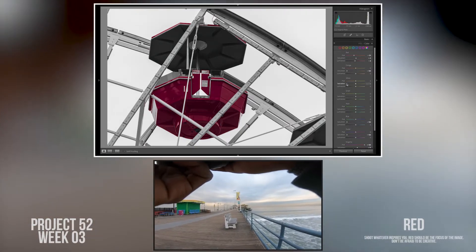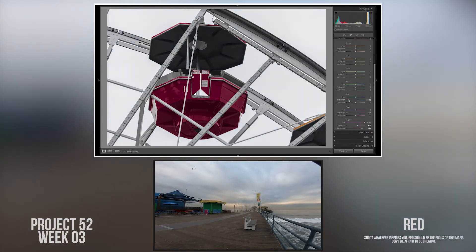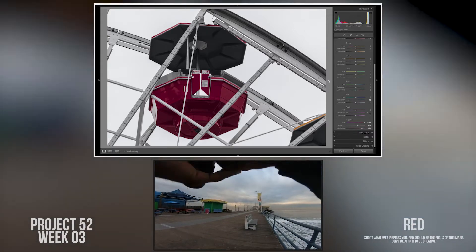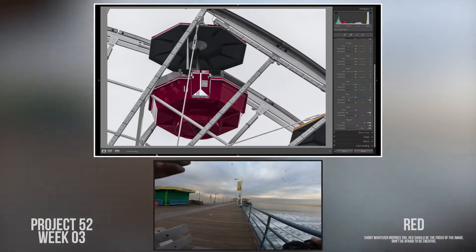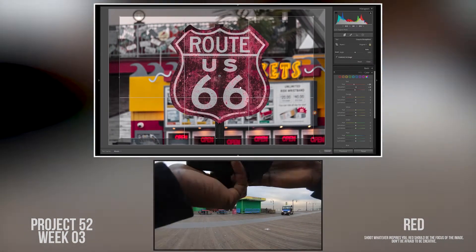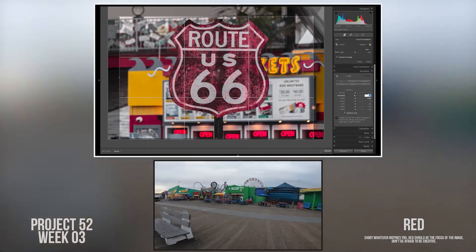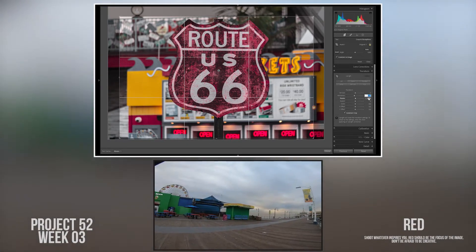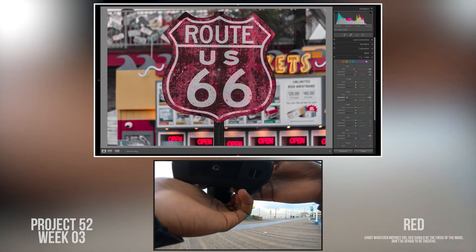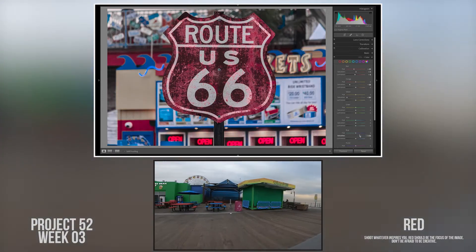I left this footage in the video even though these images didn't make it into the triptych, because I wanted to talk about the complications of photography and how sometimes things just don't work. When I knew I was going to the pier shooting red, I knew I wanted to shoot these tables. Every time I go to the pier I get a funnel cake from a place nearby, sit down at these tables, and eat it. So I definitely wanted to capture these red and blue tables because they're part of the essence of being at the pier.